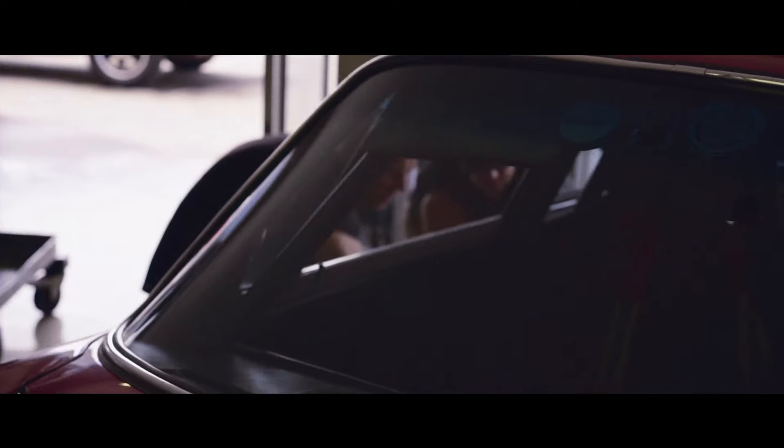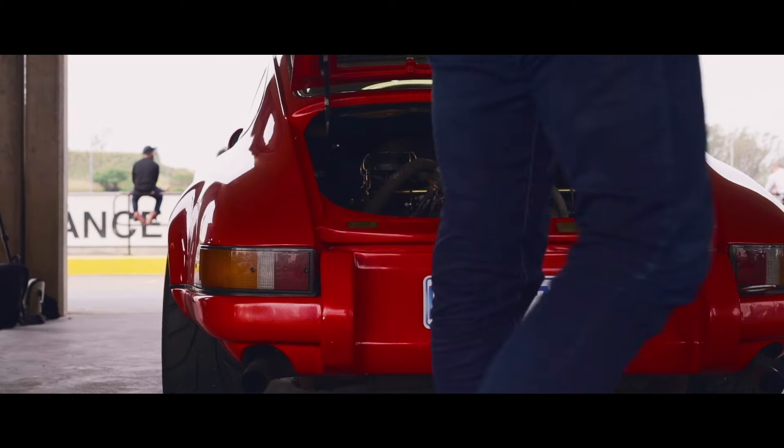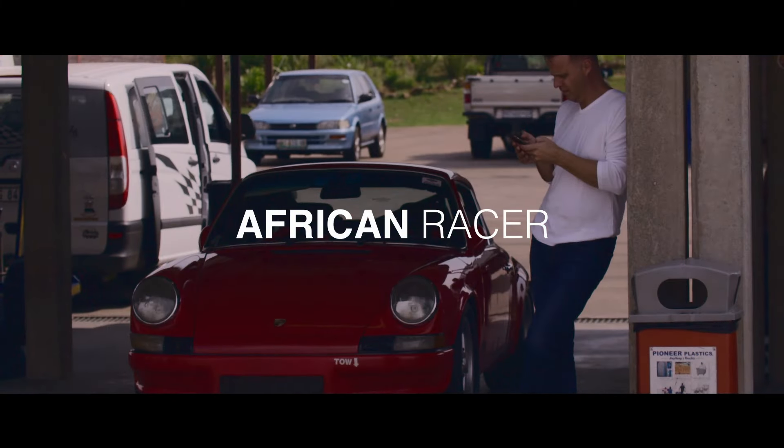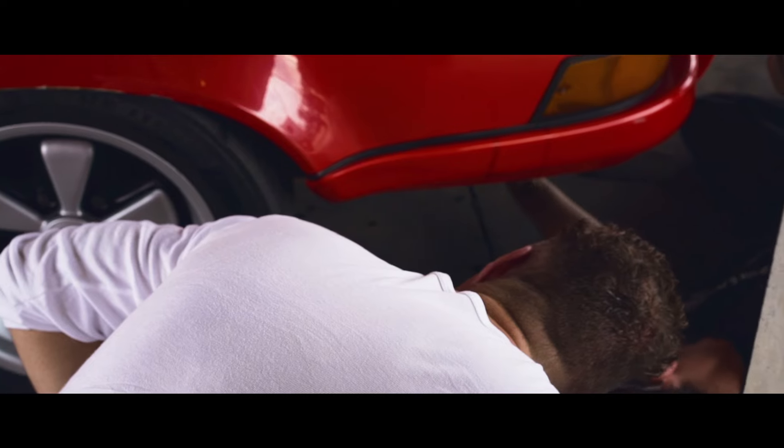My name is Gavin Rook. I've loved Porsches all my life. The reality is that when I started out on this journey, I knew absolutely nothing about racing.